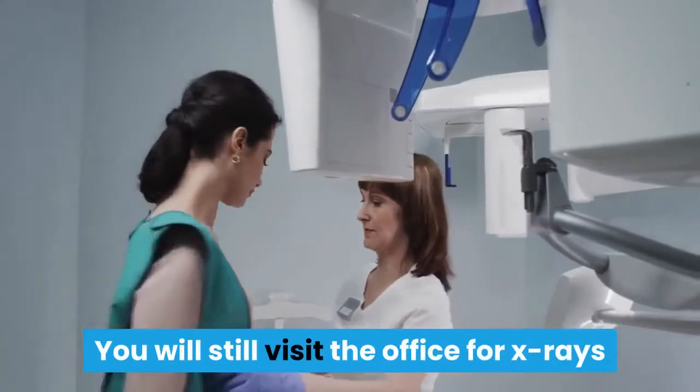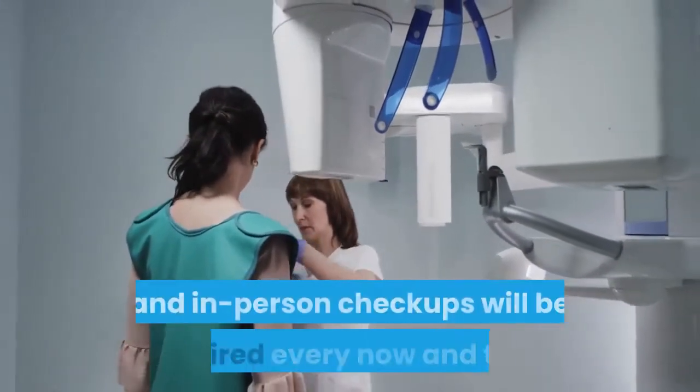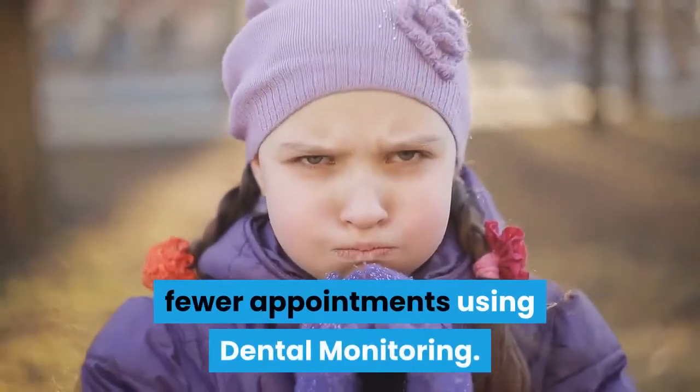You will still visit the office for x-rays and professional digital images before you start treatment, and in-person checkups will be required every now and then. However, you will be able to finish treatment with fewer appointments using dental monitoring.